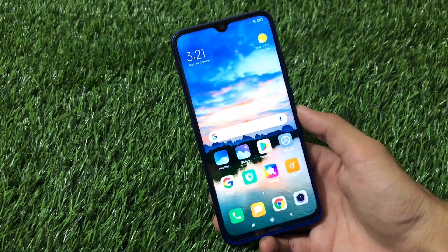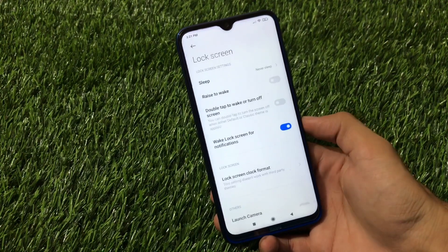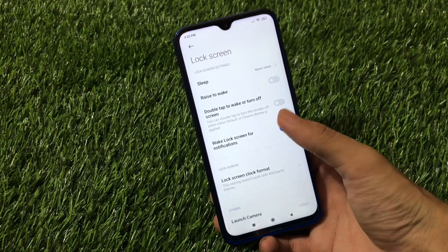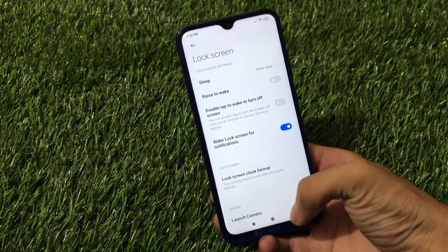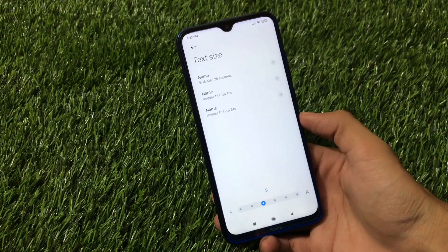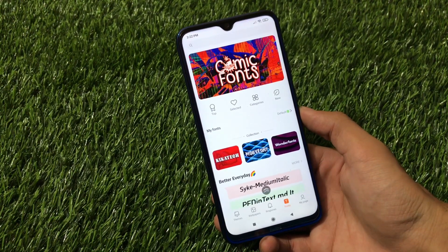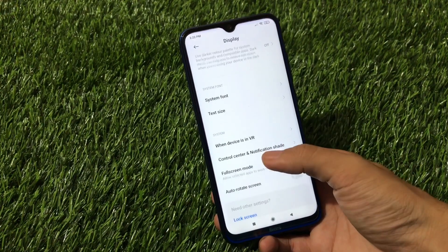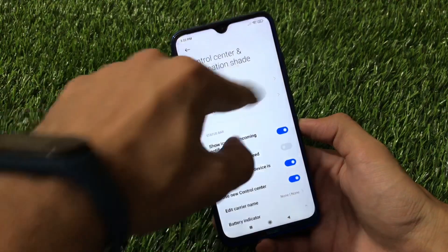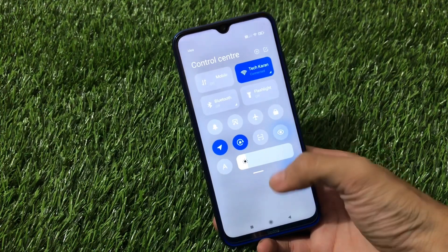We already know that Indian ROMs always have fewer features compared to Chinese variants. On the lock screen, we have almost the same features — clock format and similar things — but some features are missing, like always-show notifications. In the display settings, reading mode, color scheme, and dark mode options are available, and you can choose text size but cannot customize the font weight here. The control center is available and working fine, though the option to switch the control center side — available in Chinese variants — is not present here.